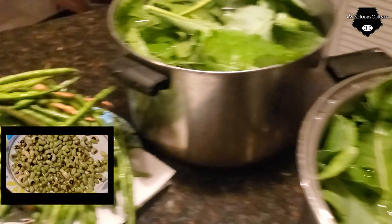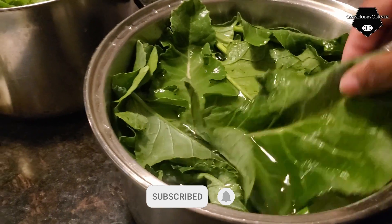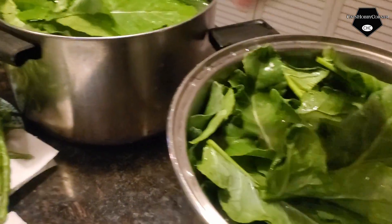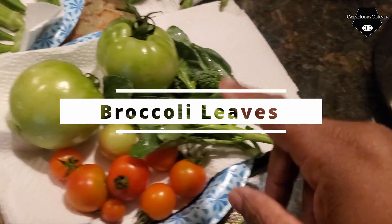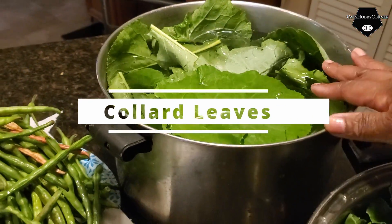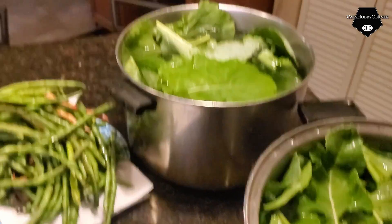We have black-eyed peas, so I'm going to have to shell those. And these are broccoli leaves, which is where I got the broccoli shoots from. And these are collard greens — newer collard greens. So we picked a little bit of everything today that may have been ready.